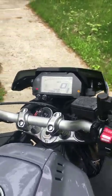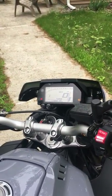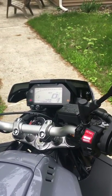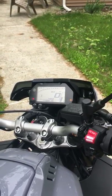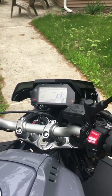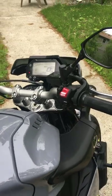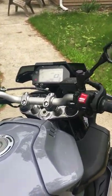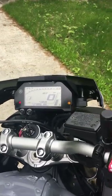ABS is standard and works very well. I've tested it — haven't locked the front tire up yet, been really hard on the rear and locked it up, and the ABS handled it great. It's not intrusive and it's not going to throw you off going into a corner. It has a very good feel.